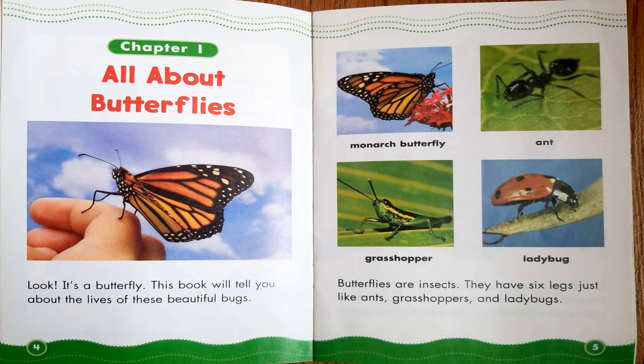Chapter 1: All About Butterflies. Look! It's a butterfly! This book will tell you about the lives of these beautiful bugs. Butterflies are insects. They have six legs, just like ants, grasshoppers, and ladybugs.